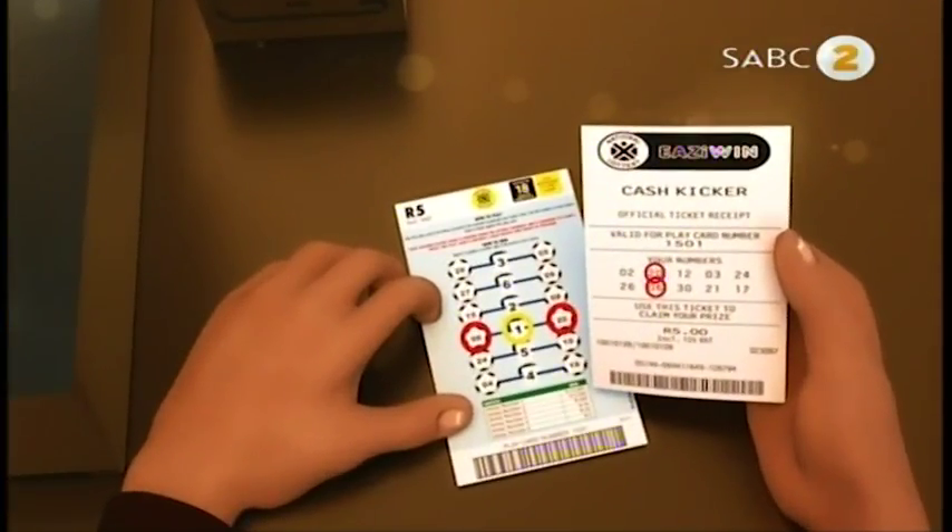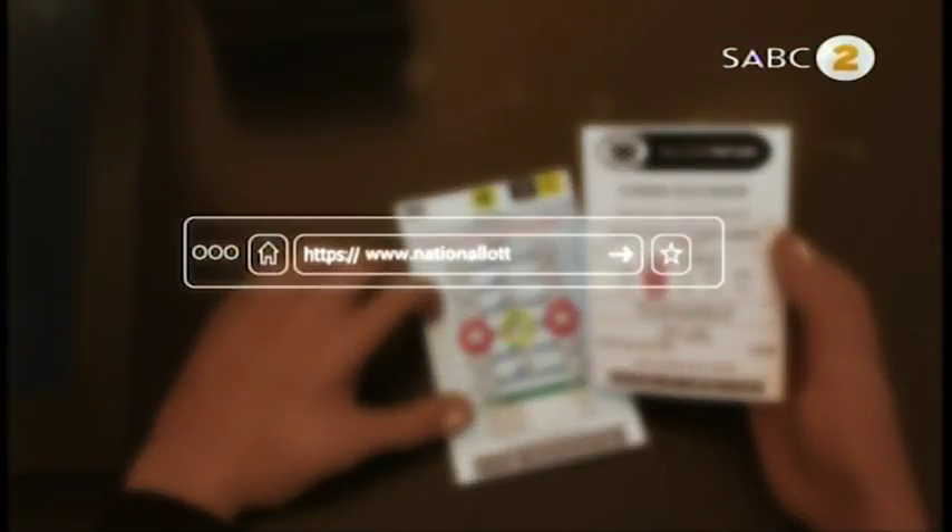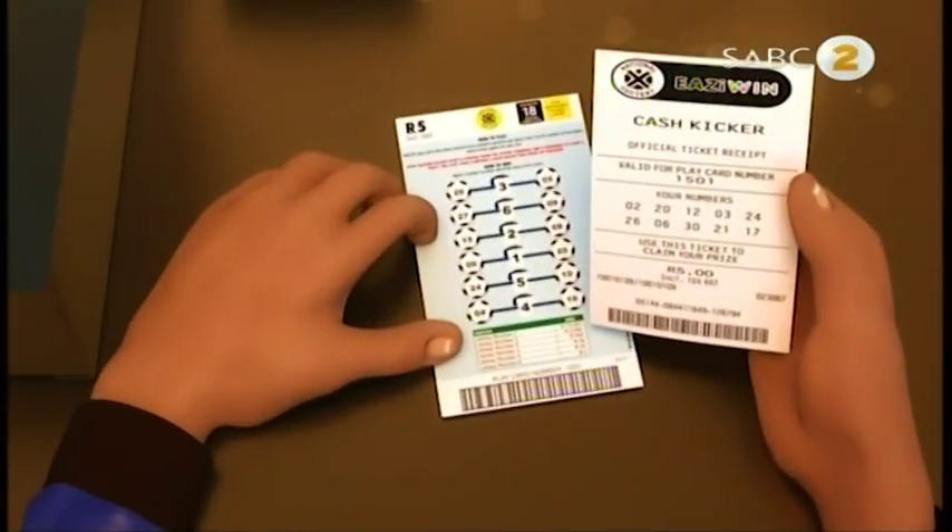To see if you have scored big bucks, check the prize table on your play card or visit www.nationallottery.co.za for more info. Remember, the more jerseys you match, the more you win.